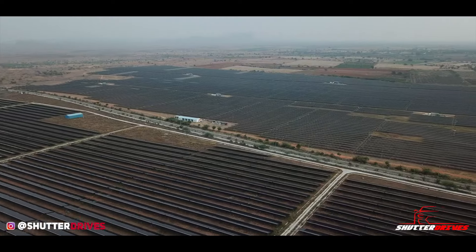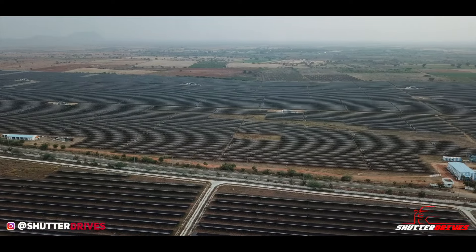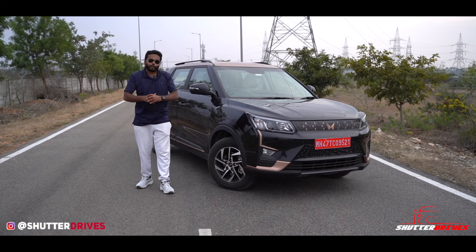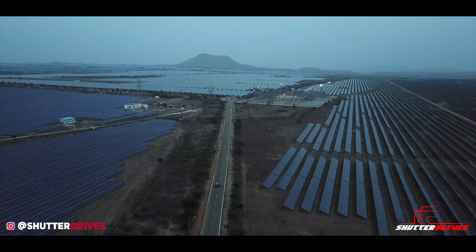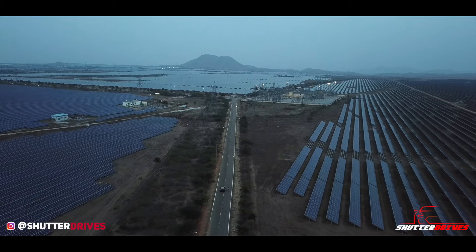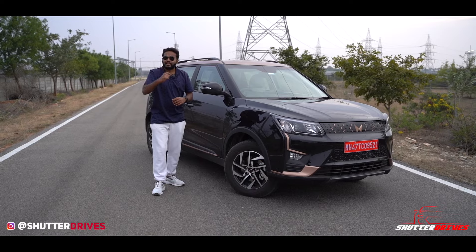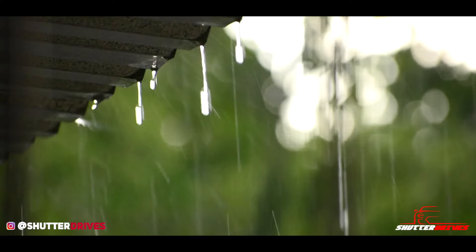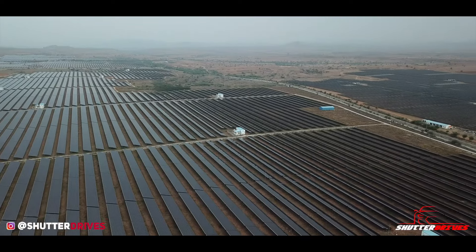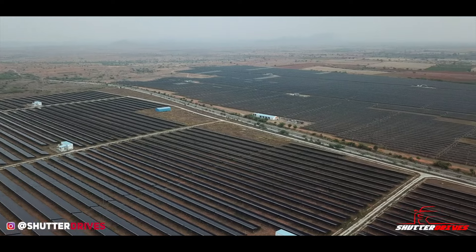We are at the world's third-largest solar park, located in Karnataka. In fact, this was the largest solar park in the world for a very long time until China and Rajasthan took over. This solar park spans 13,000 acres and was built at a cost of ₹15,000 crore. It has a production capacity of 2,050 megawatts, and even in the worst weather conditions it can generate at least 500 megawatts — that's 25 percent of its capacity even during the heaviest rains.